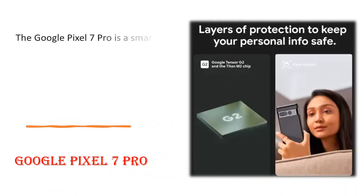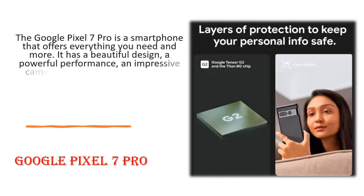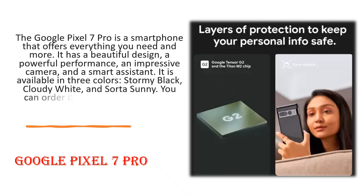The Google Pixel 7 Pro is a smartphone that offers everything you need and more. It has a beautiful design, a powerful performance, an impressive camera, and a smart assistant. It is available in three colors: Stormy Black, Cloudy White, and Sorta Sunny. You can order it online or find it at your nearest retailer.